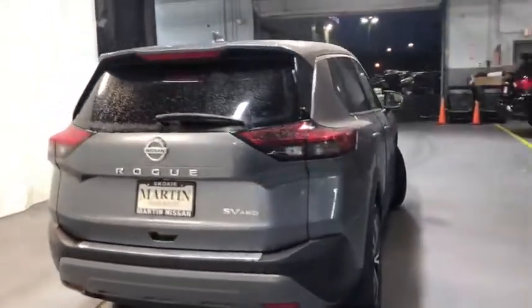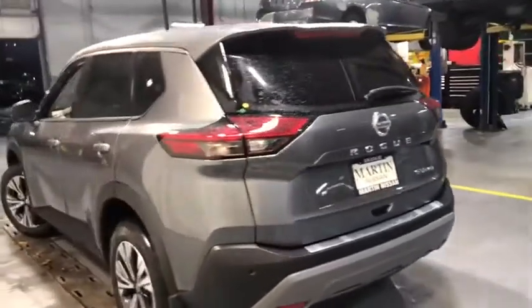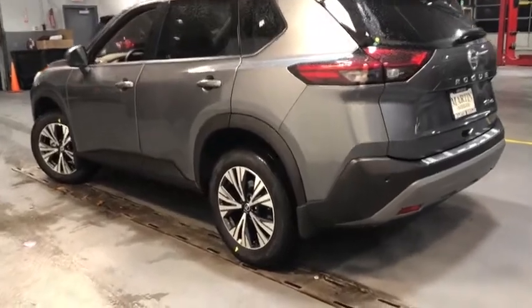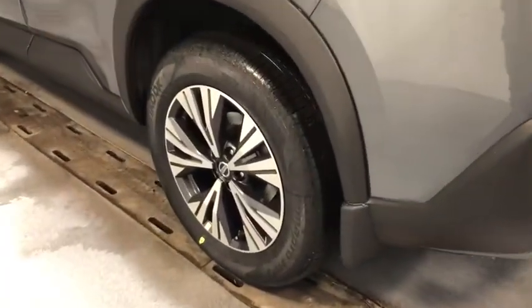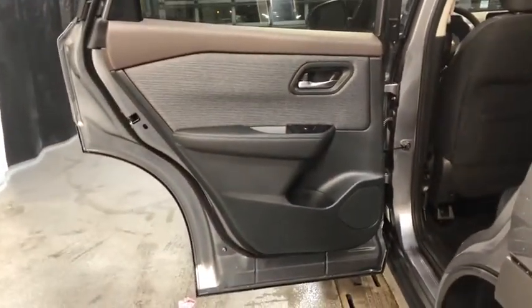This vehicle has less than 100 miles. Here are some of this vehicle's great options: keyless entry, trip computer, clock, brake assist, day and night rear view mirror, outside temperature gauge, tachometer, Sirius satellite radio, tinted glass. Your new ride is just a phone call away.